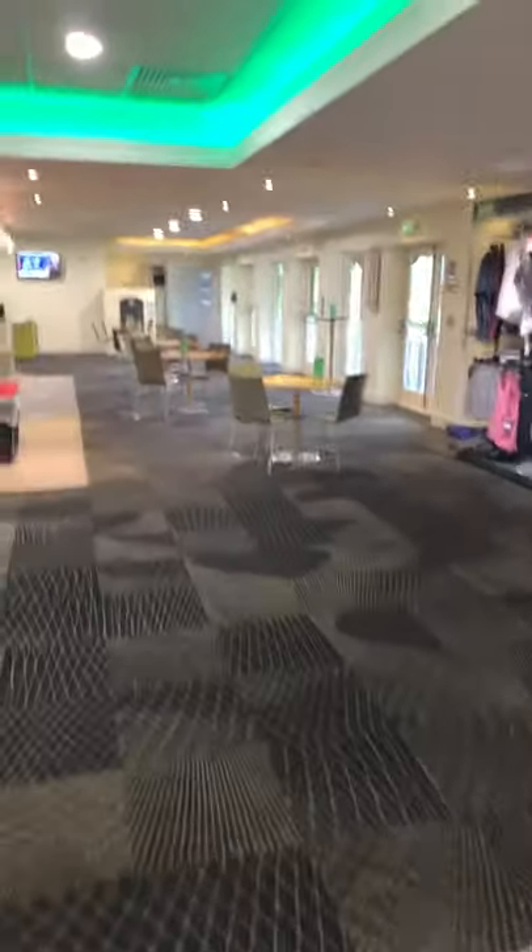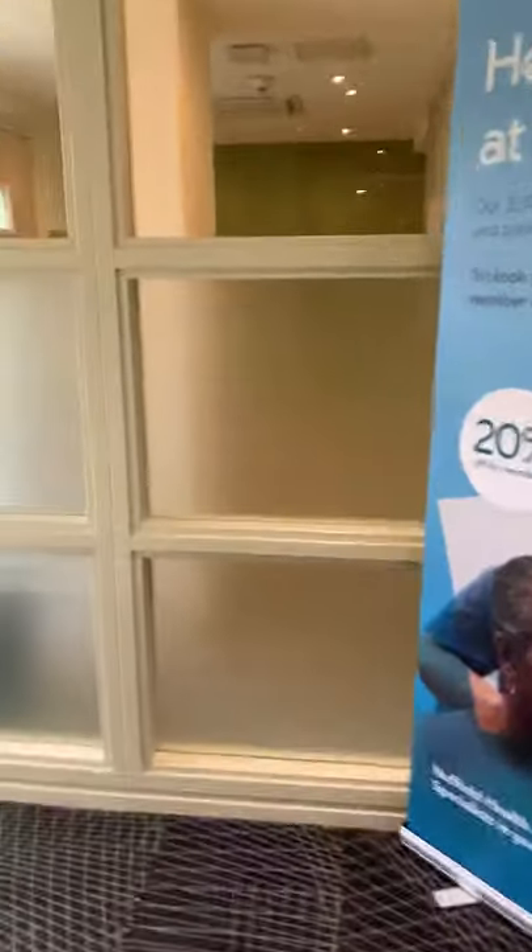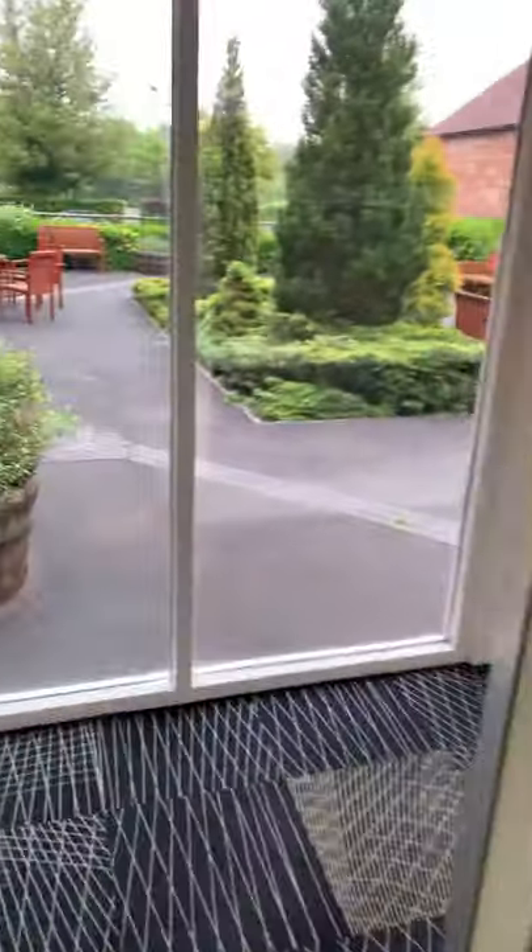They have a café area which you're very welcome to use after your lesson. Otherwise you come through this way. You'll see there are lots of signs for social distancing and also lots of hand sanitizers up on the wall — there's another one here as you go down.